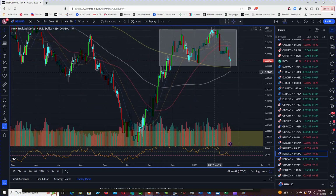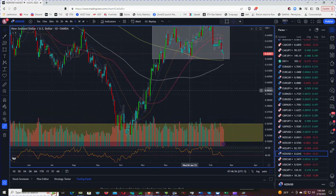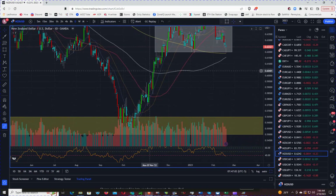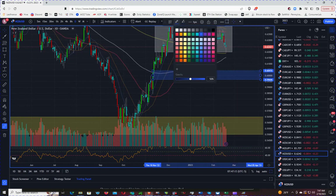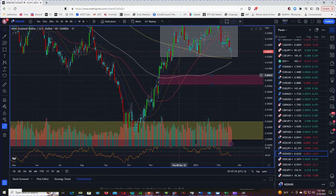I would anticipate price at least pausing down at the 0.61. But other than that, we don't see much stopping price from declining. We'll look at this zone a little bit on the forward chart.